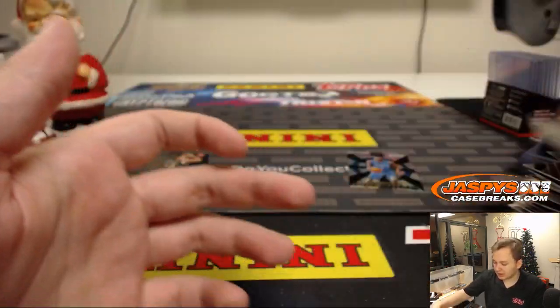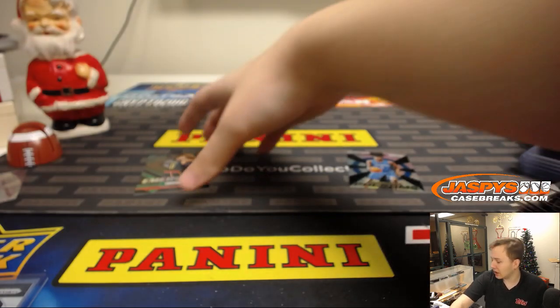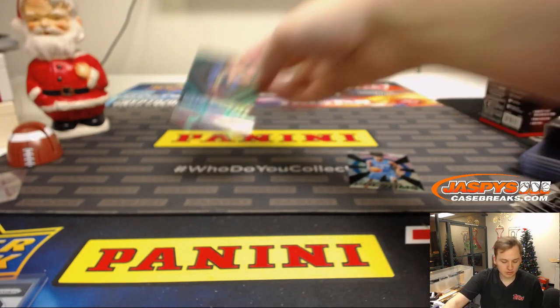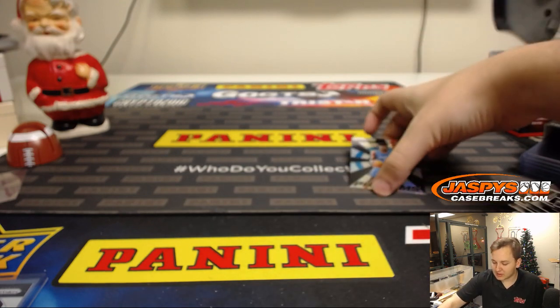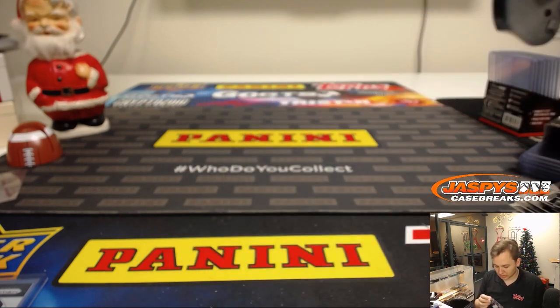So there you go, Nick — not too shabby. I bet that Emergent Trae Young will get you a nice chunk back. And then you have the Mo Bamba Silver Freshman Phenoms. So there you go. Thanks everyone for watching, thanks Nick for getting that box. Plenty more boxes to go — anyone wants to get a personal break done. All right, bye, thank you.